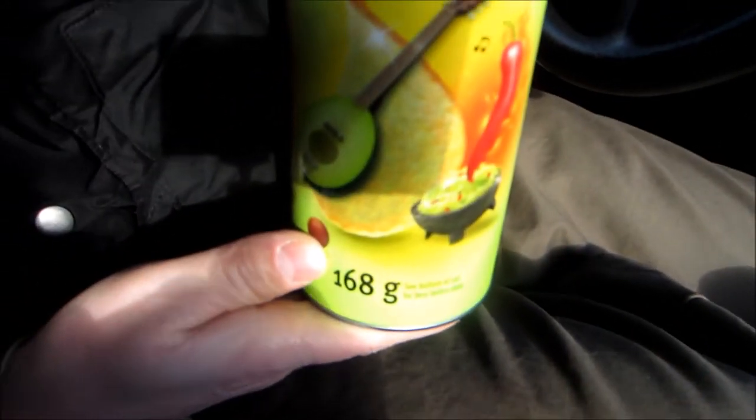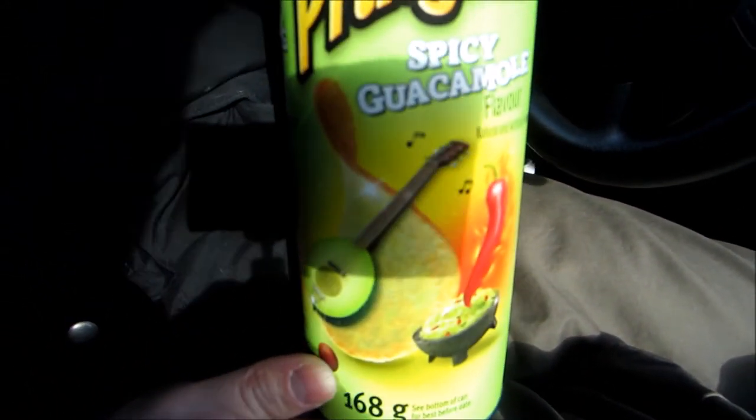Welcome back to Dudes Plus Food. I'm DudeOne and today we're going to be reviewing Pringles' Spicy Guacamole Chip. This is Pringles' limited time offer, Spicy Guacamole Chip.